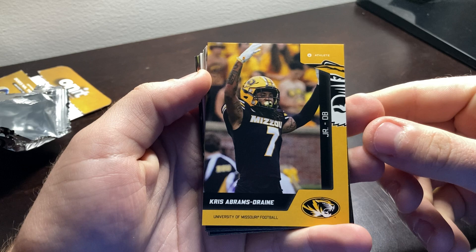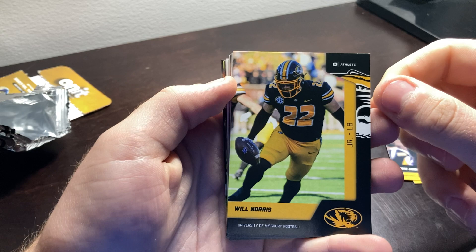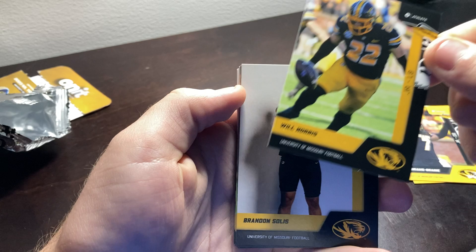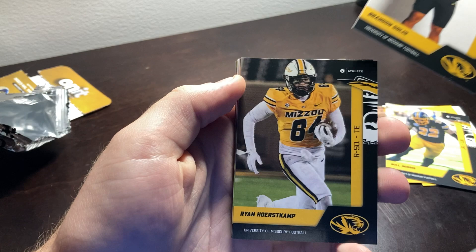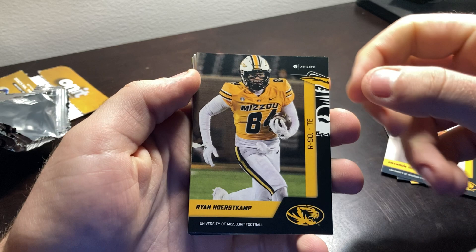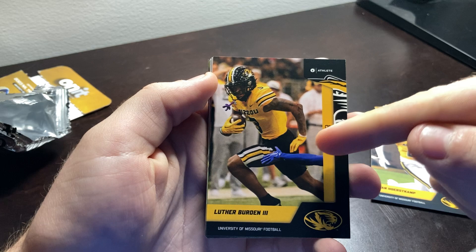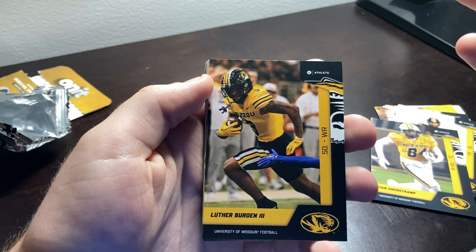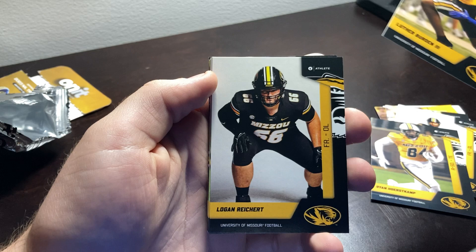Then we have Chris Abrams-Train — great card. We have Will Norris. Don't really know too much about him, but cool-looking card. Brandon Solis. We have Ryan Horstkamp, tight end — we always love a good tight end. And then we got a nice Luther Burden the Third card. That's either gotta be a Kentucky player's arm or a Memphis player's arm, I would think. Good card to have, anyways.